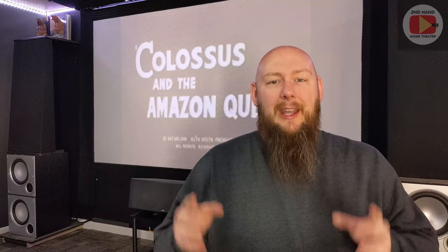Thank you for clicking on the video. This is the third episode in my ShopGoodwill budget home theater build series, and today we're talking about center channels. In my opinion, the center channel is probably the most important speaker in your home theater surround sound system.